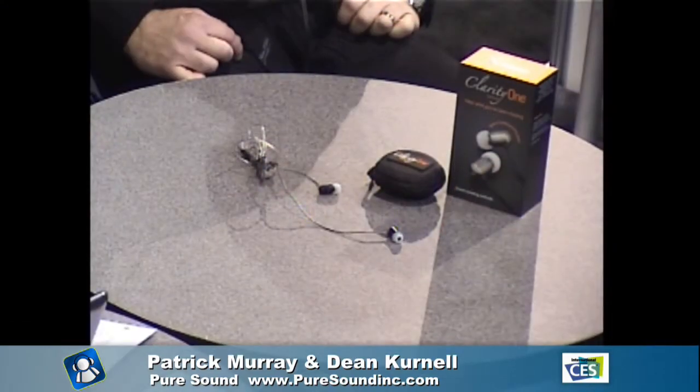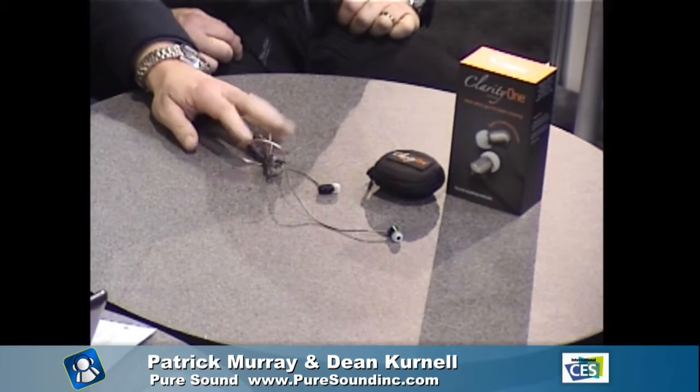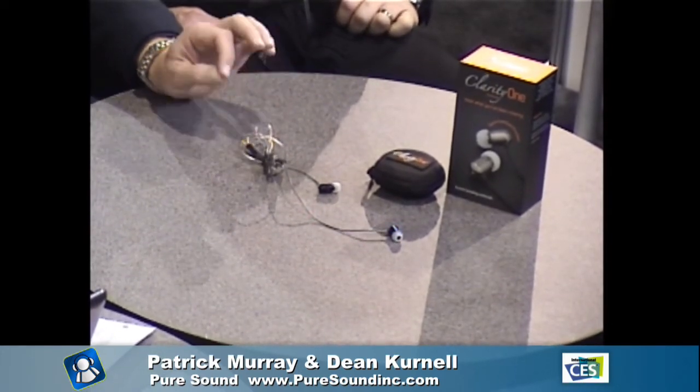Pure Sound Technologies has been in development for about 12 years. We've been developing a patent that we're launching in our first product — the Clarity One earbud. Inside is the Pure Sound Processor, which helps eliminate distortion in your sound. Because of that, we're able to use an 8-ohm impedance for far better sound quality. Most earbuds on the market are 16 to 32 ohms, because they have to mask distortion. With ours, you get the clearest, crisp mids and highs and very tight bass.